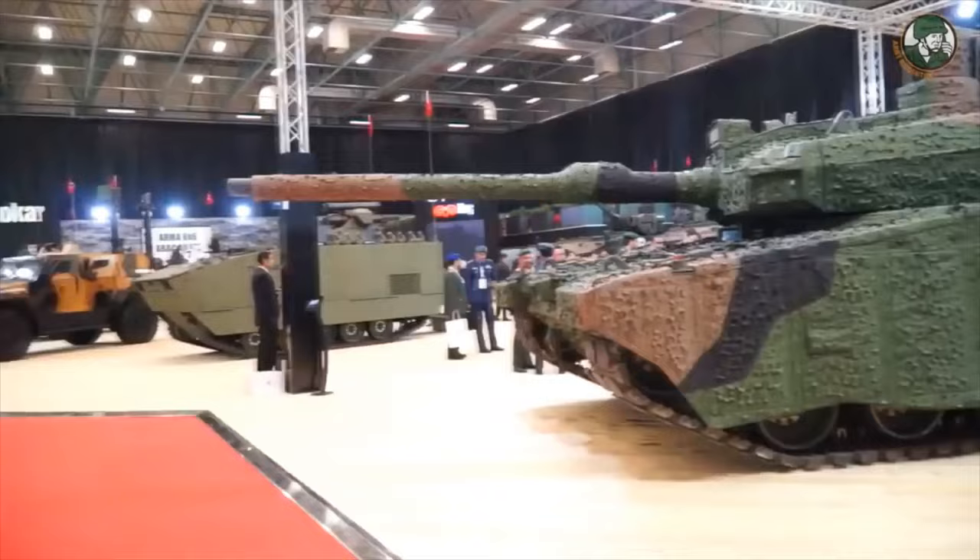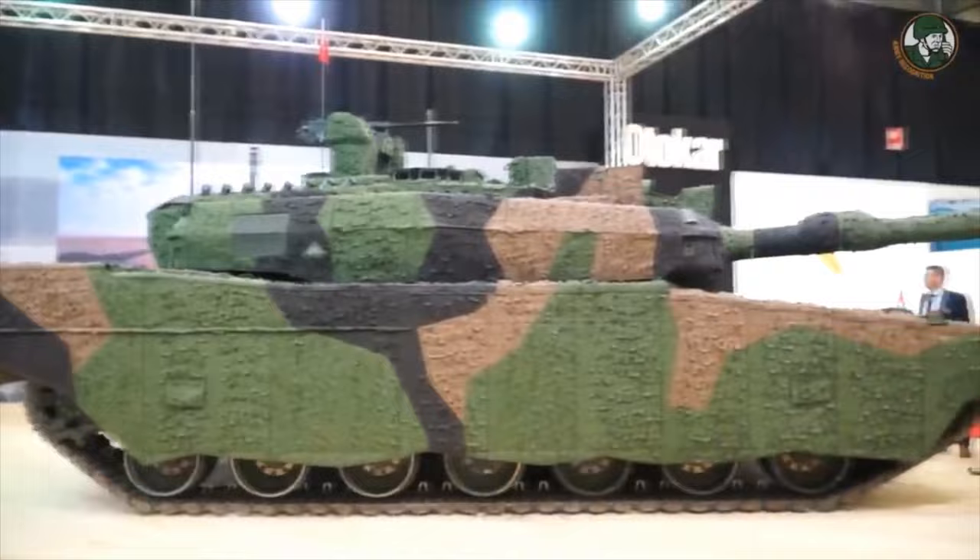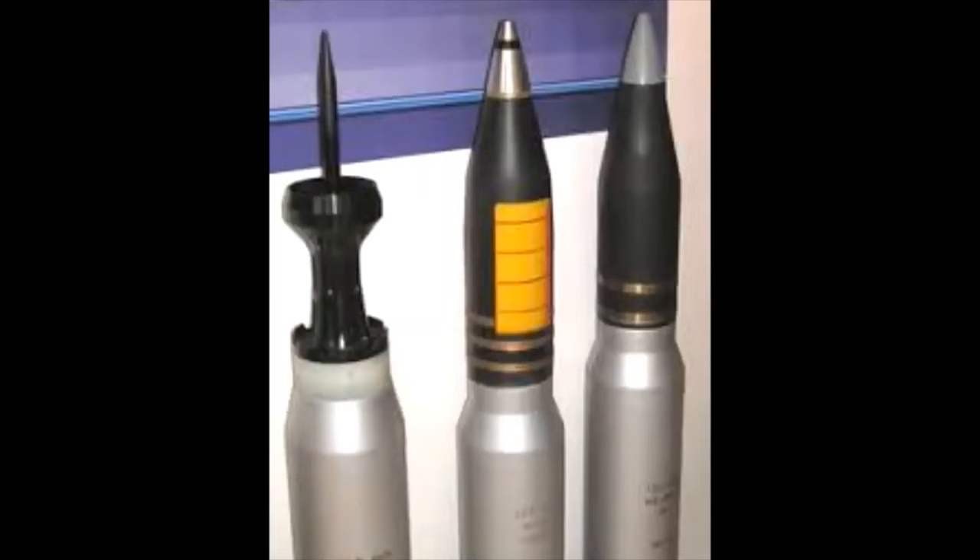The Altay crew consists of four personnel: a commander, gunner, driver, and a loader. The driver is seated at the center front of the hull and is provided with both thermal and panoramic vision sight. The turret is in the center of the vehicle with commander and gunner on the right, and loader on the left, while the ammunition is stored in the rear of the hull.